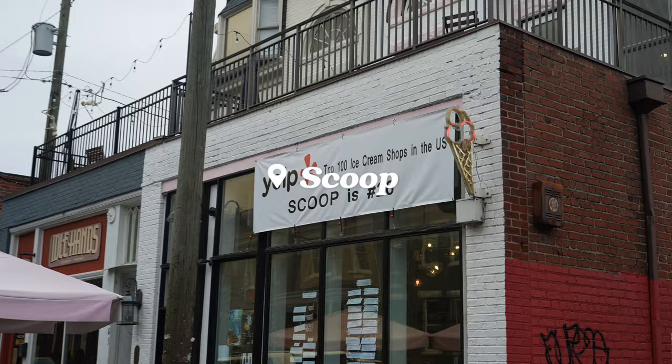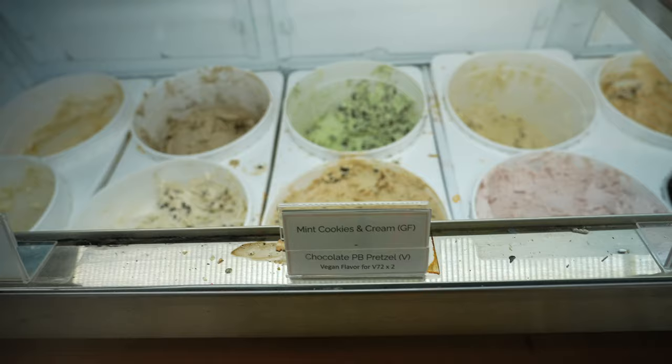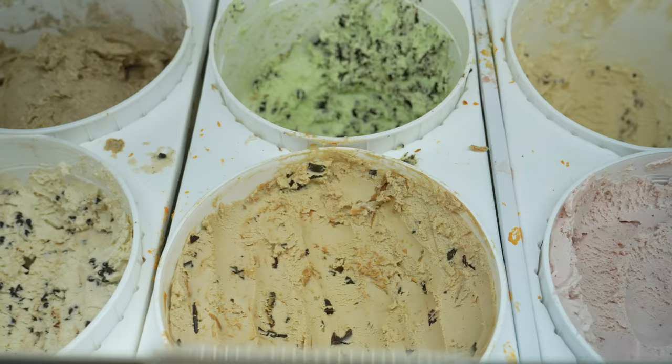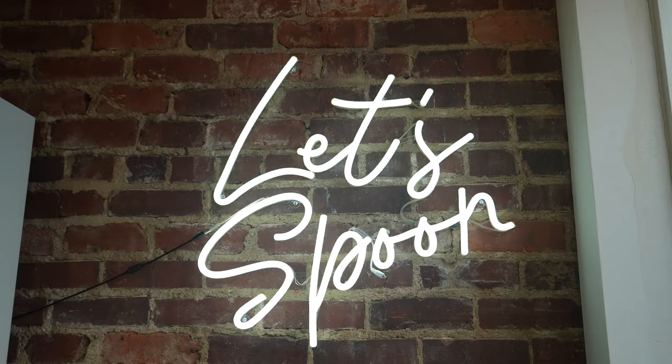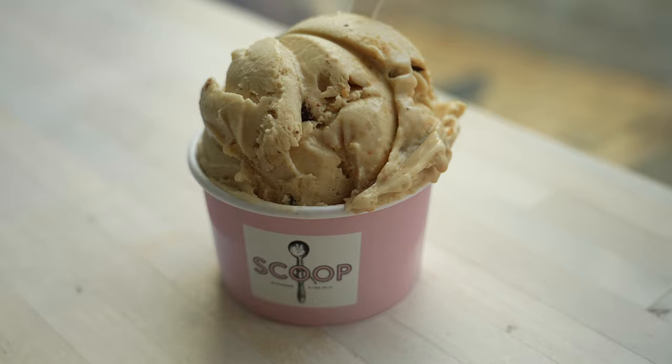Number three is Scoop, an ice cream shop on Strawberry Street. They offer tons of ice cream flavors and almost always have at least two vegan options. My favorite flavor here is the toasted coconut — it's coconut milk based with large chunks of coconut chips. Seriously delicious. Right now during Veganuary, they have a new vegan flavor: the chocolate peanut butter pretzel.